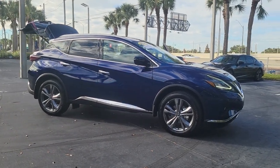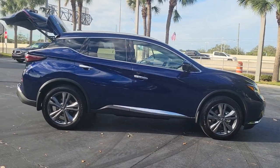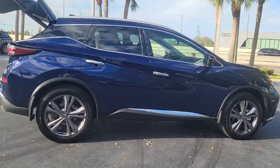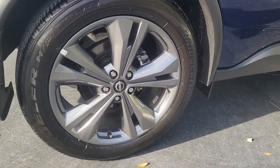Get into the 2023 Nissan Murano. With less than 5,000 miles on the odometer, this vehicle provides excellent value. This sporty Murano was designed with your lifestyle in mind.